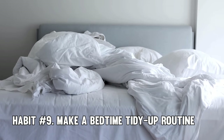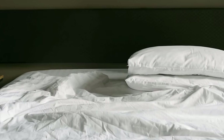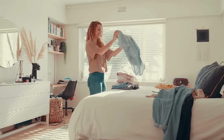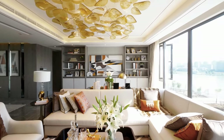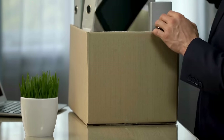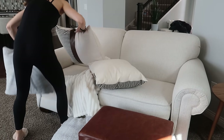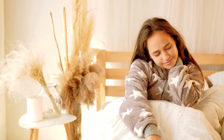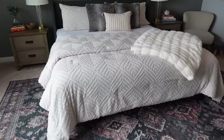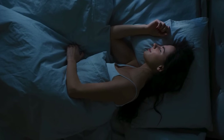Tip number nine: make a bedtime tidy-up routine. Let's talk about the importance of setting yourself up for success the next day. It's all too easy to let clutter accumulate throughout the day, but taking a few moments before bed to tidy up can make a world of difference in how you start your morning. Take just 10 seconds to put away any items that have strayed from their designated spots, fluff up pillows, and straighten out blankets. By incorporating this simple habit into your nightly routine, you'll wake up to a more serene, clutter-free environment and be ready to tackle whatever the day may bring.